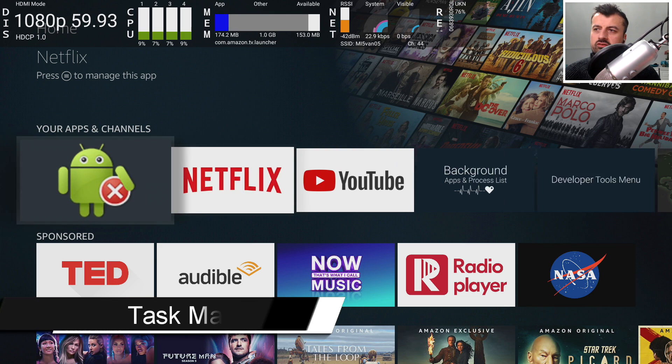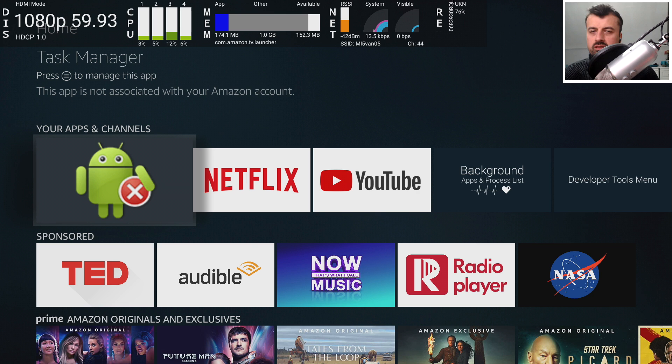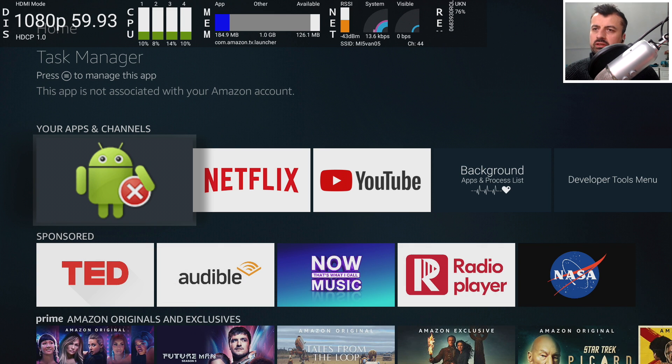The first application in the list is called Task Manager. What this application does is allow you to quickly see all of your background running tasks or processes on your device, and with a single click you can then terminate those tasks. On the Fire Stick, which doesn't have much memory, we are regularly trying to close off background applications, because the more things running in the background, the less free memory you have, and the greater chance you have of getting buffering. So I always advise that before you start your movie session, just go ahead and close off all background running tasks.